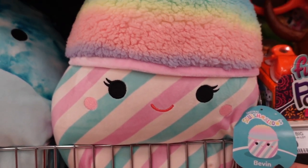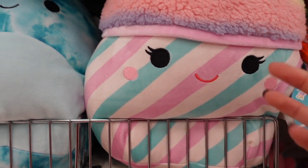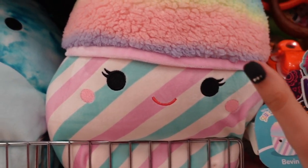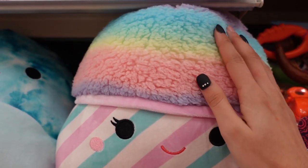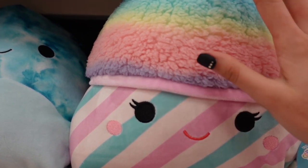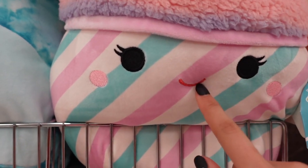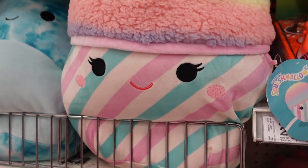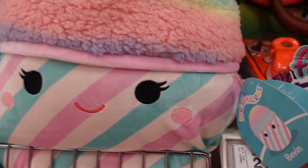I spotted two more squishmallows in this size. The first is a snow cone named Beaven. I've seen it online but in person it looks a lot more fun. It has this shepherd pattern and feels really fuzzy — Kelly Toys did a great job blending it in. It has eyelashes, rosy pink cheeks, and a cute red smile. I usually don't see dessert or ice cream squishmallows so this is really interesting.